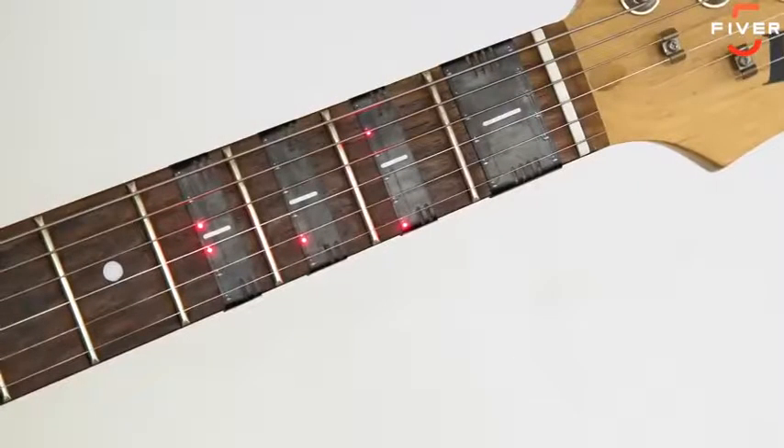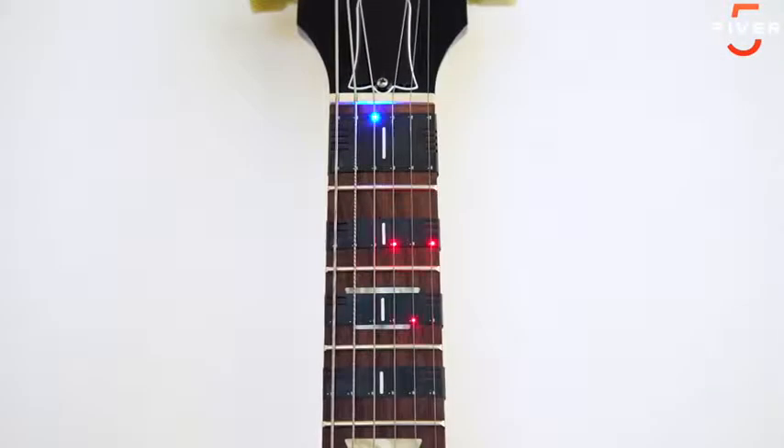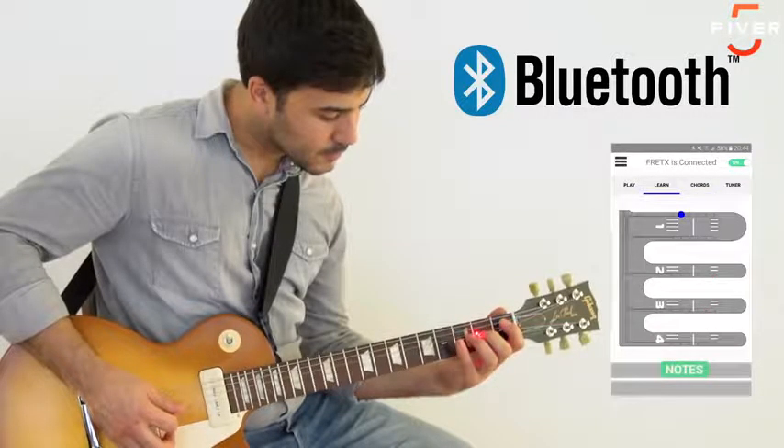Online tutorials are so 2005. Imagine if anyone who's always wanted to play the guitar actually could. Let me introduce you to the Fret X — the first device that teaches you how to play the guitar in a playful and dynamic way. It lights up to show you where to place your fingers so you can start learning chords and songs right away. Just slide and attach the Fret X onto the fretboard of your own guitar, connect it via Bluetooth to the mobile app, and start having fun.